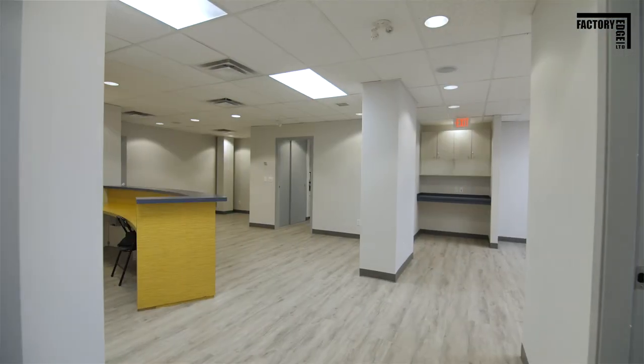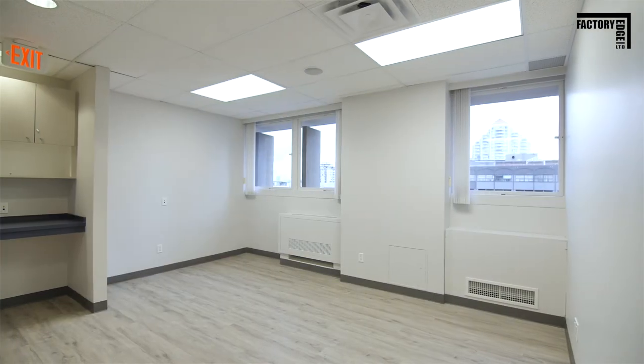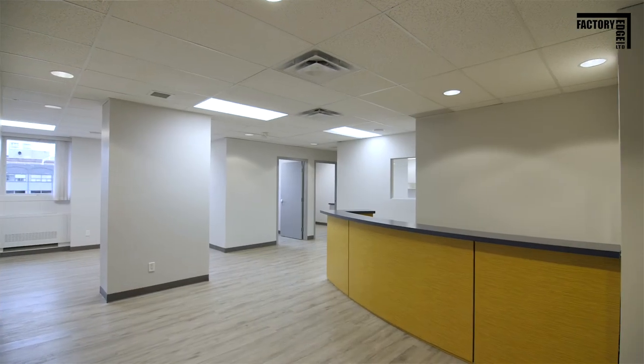In the end, with diligent planning and clear communication with our client, we were able to give them exactly what they wanted, within the time frame they wanted, and within the budget they wanted. So if you're looking for a contractor to help you fit out your commercial space, think of Factory Edge — we'd love to come by, meet with you, take a look at the space, and see what we can do with it.